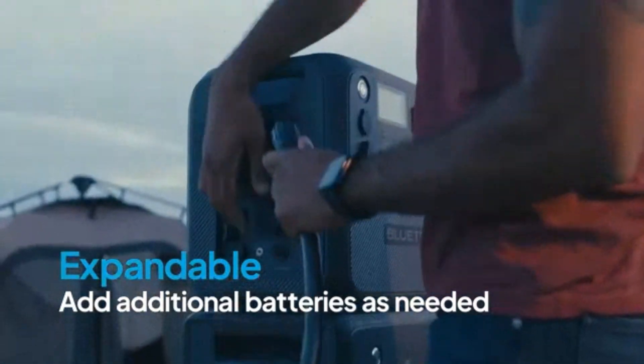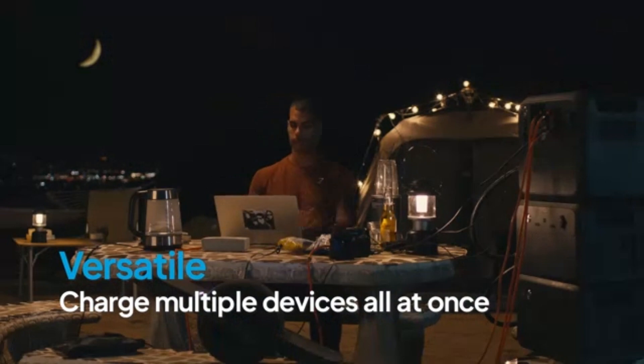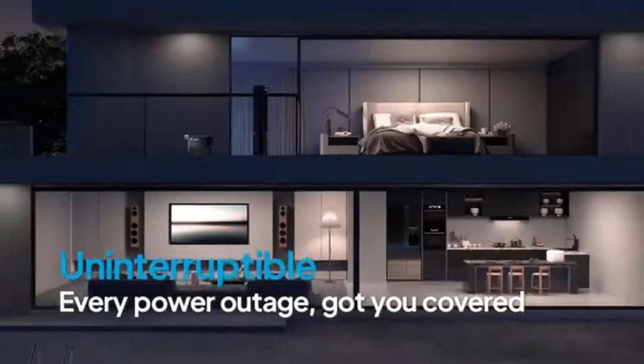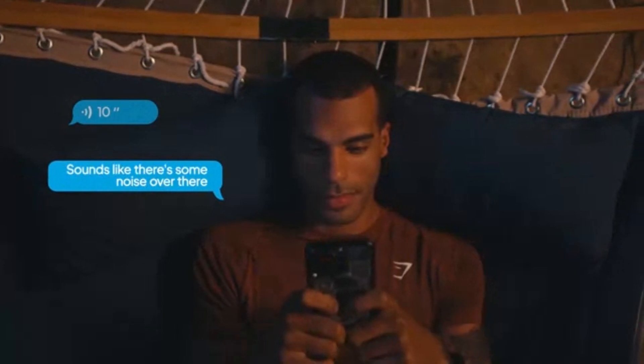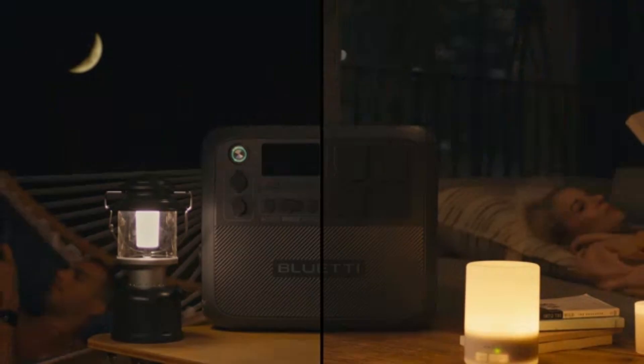Users can link additional Bluetti battery modules to extend its power capacity for longer off-grid use. The AC 200L is also versatile in recharging options, supporting solar panels, wall outlets, car charging, and even lead-acid battery input, providing flexibility based on your environment. This makes the Bluetti AC 200L a robust choice for those who need reliable, expandable power on the go or during power outages.